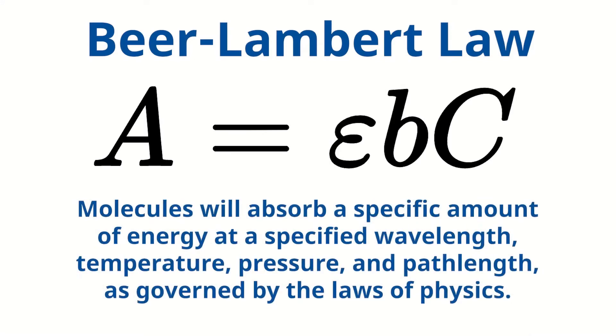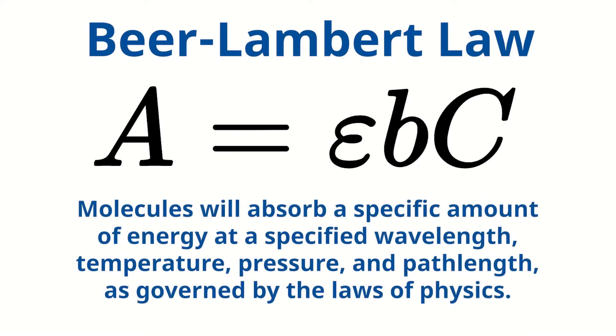TLS analyzers work upon the principle of Beer-Lambert Law. This means that molecules will absorb a specific amount of energy at a specified wavelength, temperature, pressure, and path length as governed by the laws of physics. A simple way to think of the analyzer is like an industrial molecule counter.